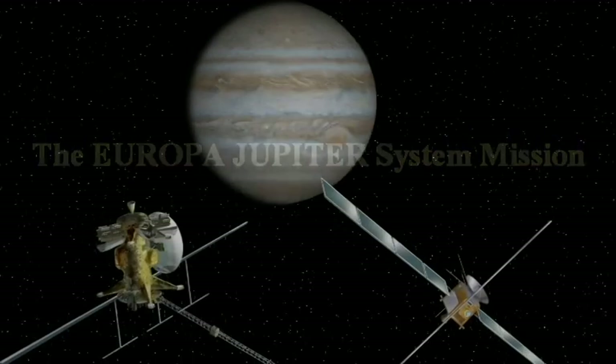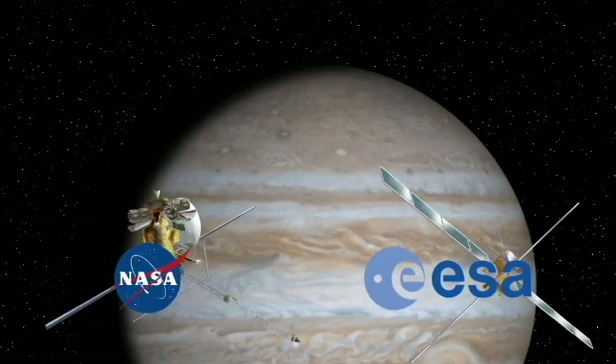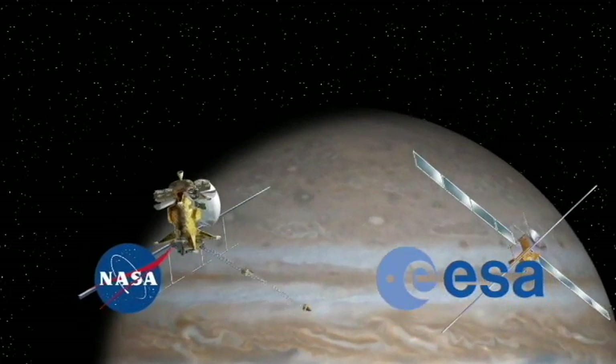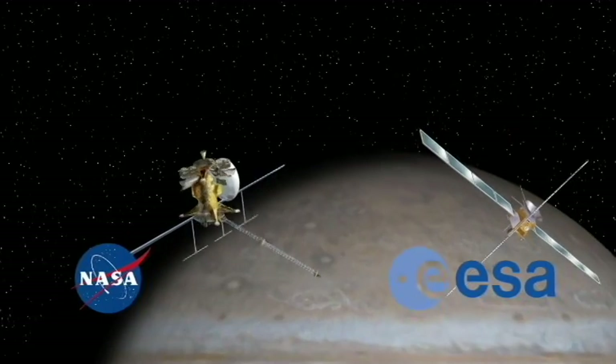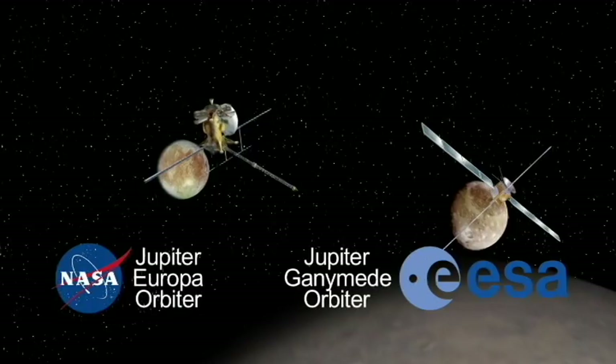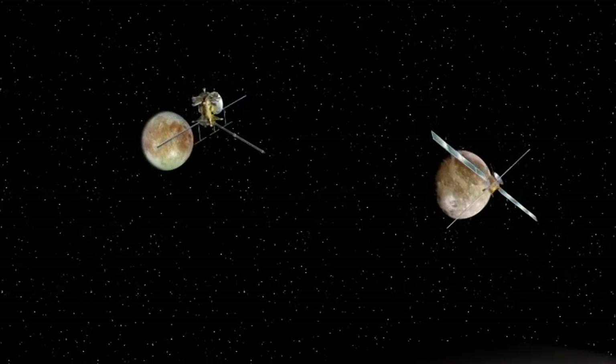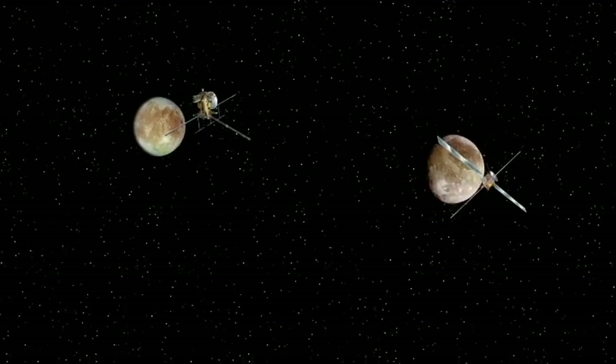Jupiter's ocean world — the Europa Jupiter system mission is a partnership between ESA and NASA to send two spacecraft to the Jupiter system: one to orbit Europa, the other to orbit Ganymede, to understand what we're phrasing as the emergence of habitable worlds around gas giants.